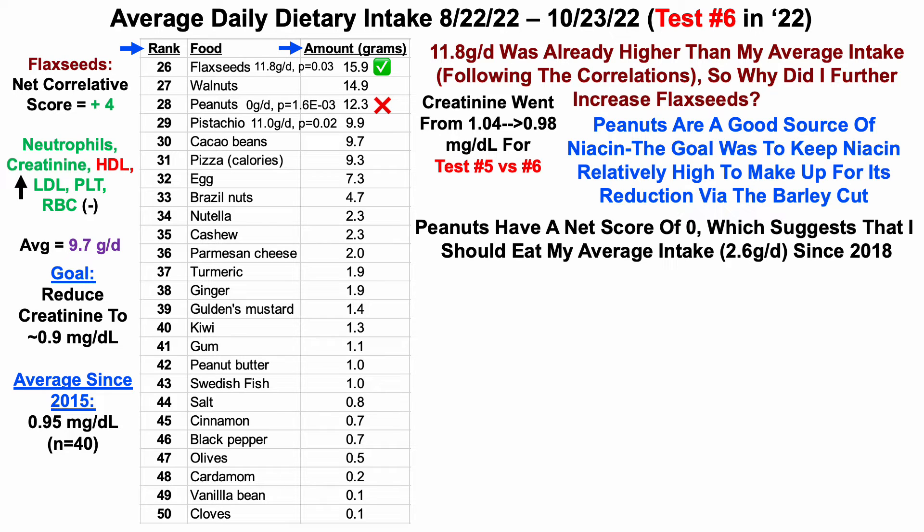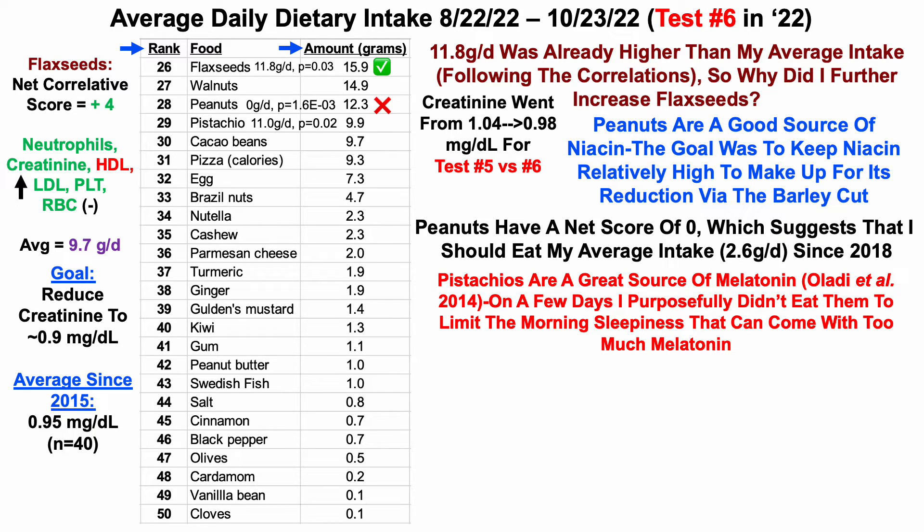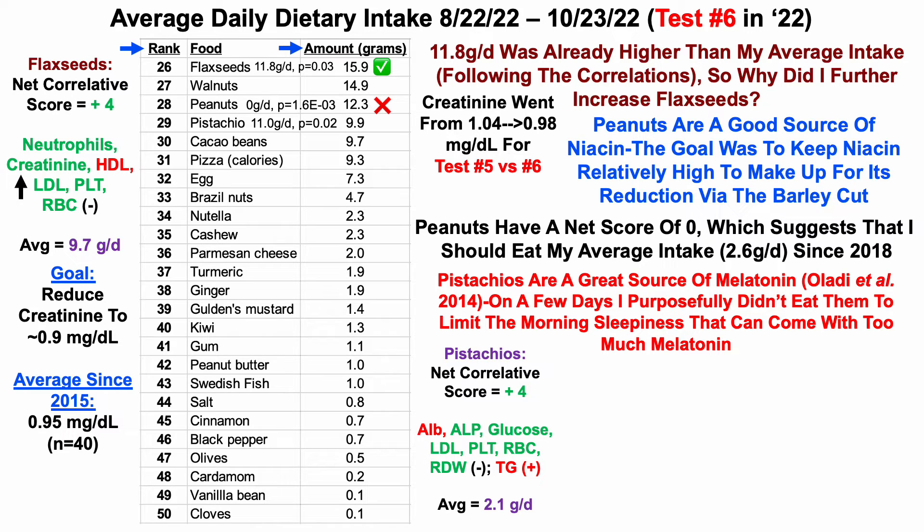Next up are pistachios. I went from 11 grams per day down to 9.9 — and that is a statistically significant difference. One reason I did that is because pistachios are a great source of melatonin. On a few days I purposely didn't eat them to limit the morning sleepiness that can come with too much melatonin — whether that was related to pistachios or not, I don't know. In terms of their correlations, they have a net correlative score of plus four. Based on my average intake of 2.1 grams, that suggests I should eat above my average, and because 9.9 is higher than 2.1, we give that a check.